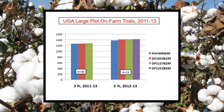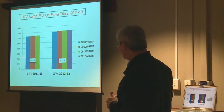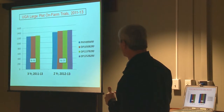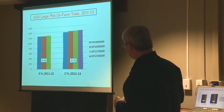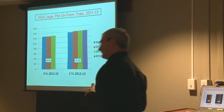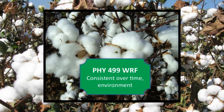Guy and Jared also do a number of trials — in fact, every year, 15 to 20 trials on the large scale, on-farm results. These are those same varieties. Three of them were planted for the three-year period 2011, 12, and 13. You see 499 versus two key Delta Pine varieties — there's probably 18 pounds separating them over those three years. Then if you look over the past two years, 1252 was added to the mix. There are 40, 41 pounds separating all four varieties there.